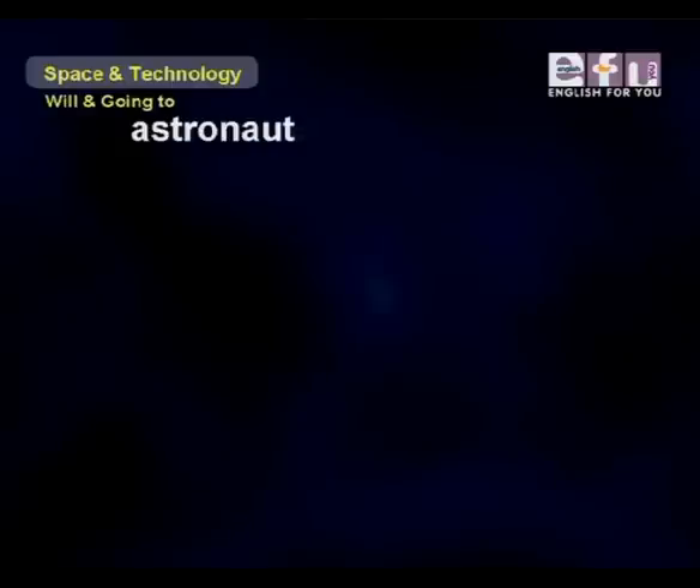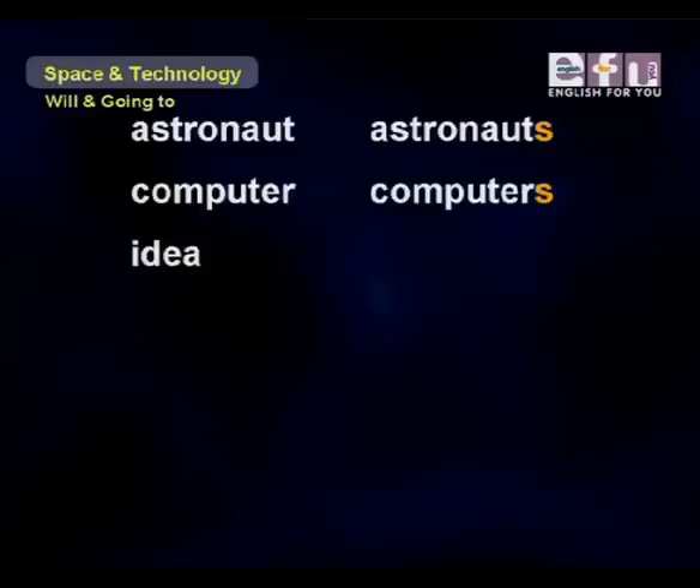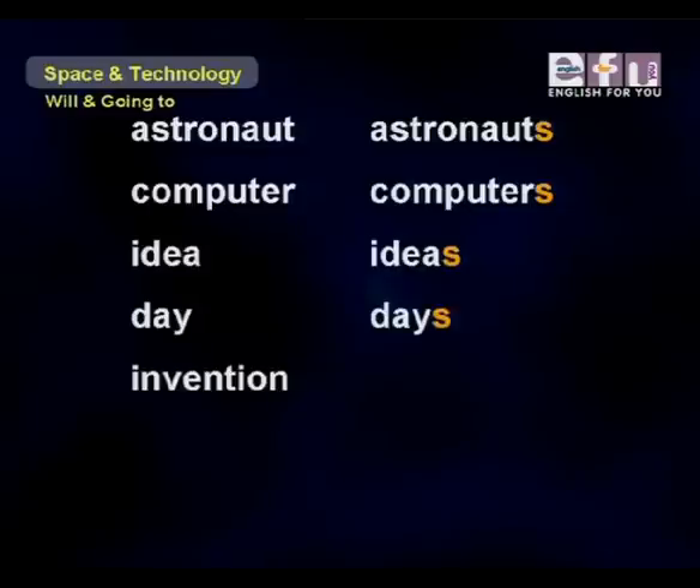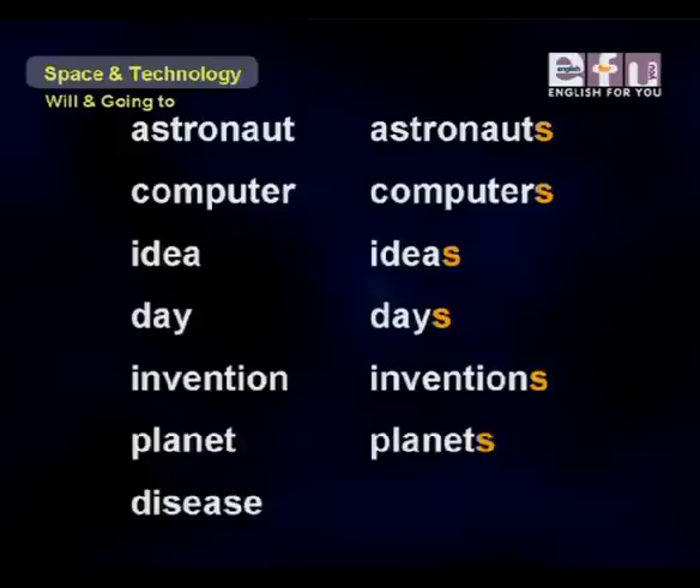Examples of countable regular nouns: astronaut/astronauts, computer/computers, idea/ideas, day/days, invention/inventions, planet/planets, disease/diseases. Some countable nouns are irregular because we do not use an S to make them plural: child/children, woman/women, man/men, tooth/teeth, foot/feet, fish/fish, mouse/mice.